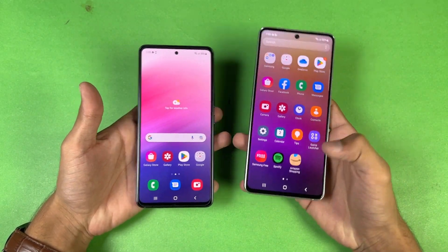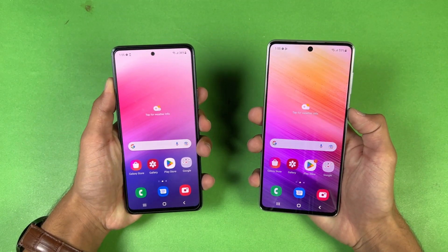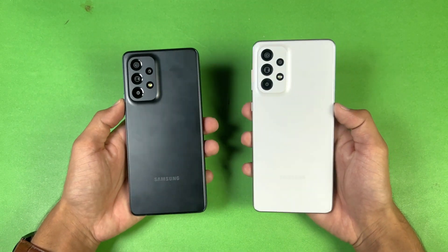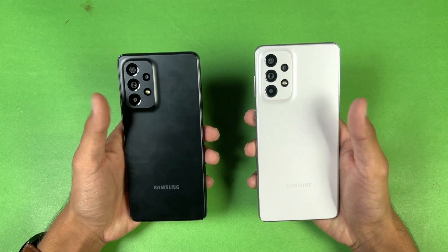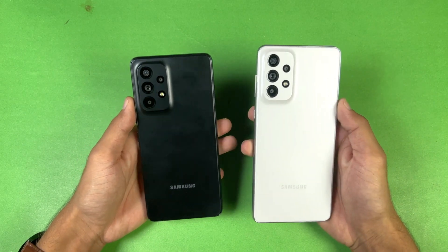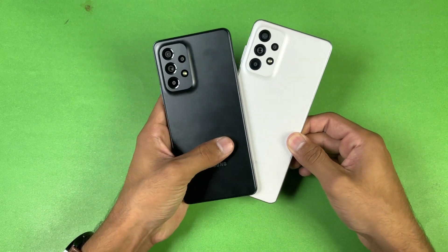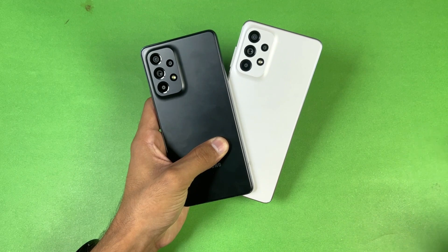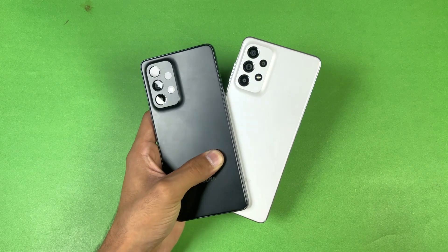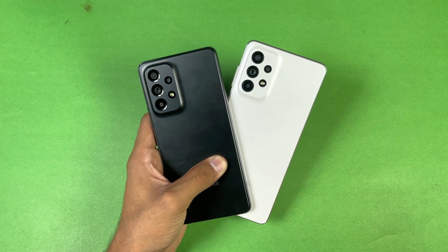To summarize: the Samsung Galaxy A73 is performing a bit faster in games, but in basic applications both phones perform very similarly. In terms of RAM management, both phones performed excellently with not a single app refresh on either device. Both phones also have a 5000mAh battery with 25W fast charging support, but no charger in the box. Thanks for watching — let me know your thoughts in the comments, subscribe for more tech videos, and follow me on Instagram and Twitter. Peace out!